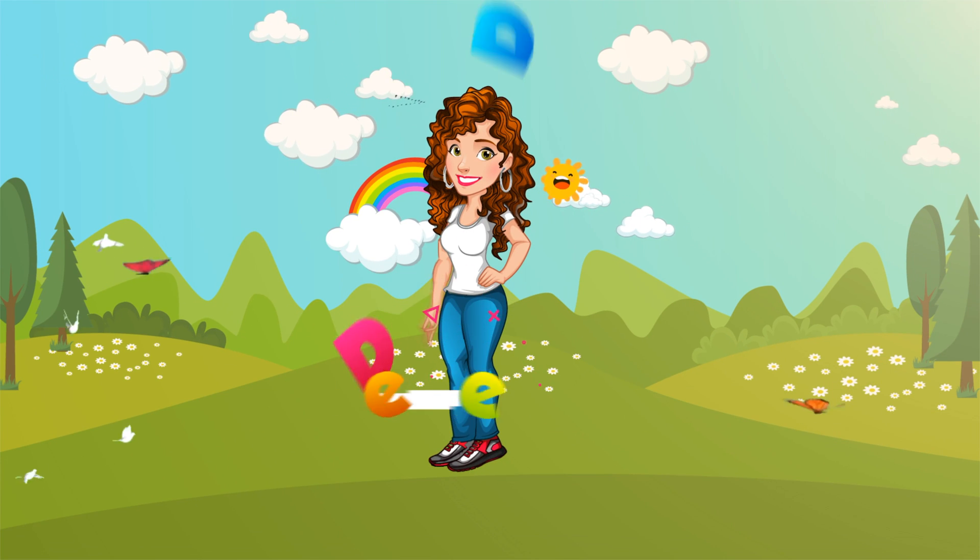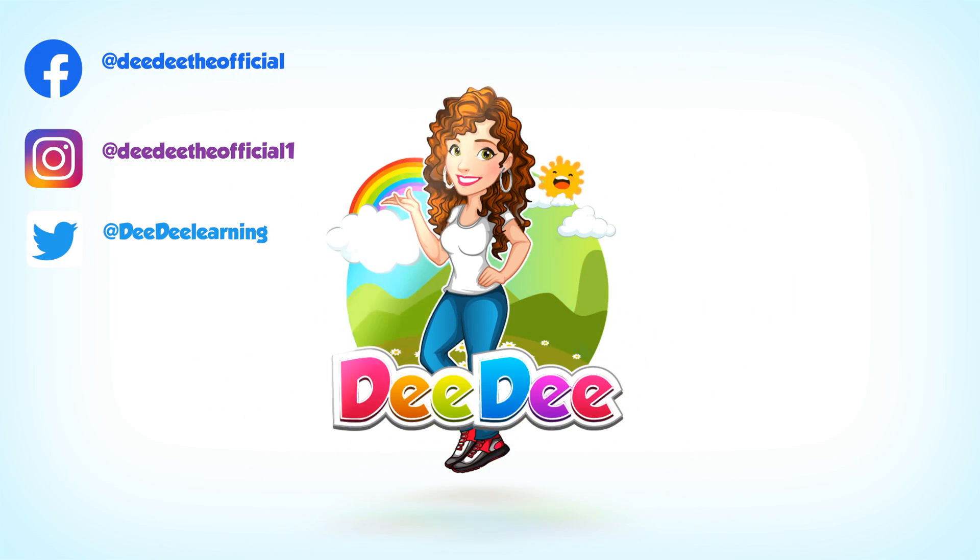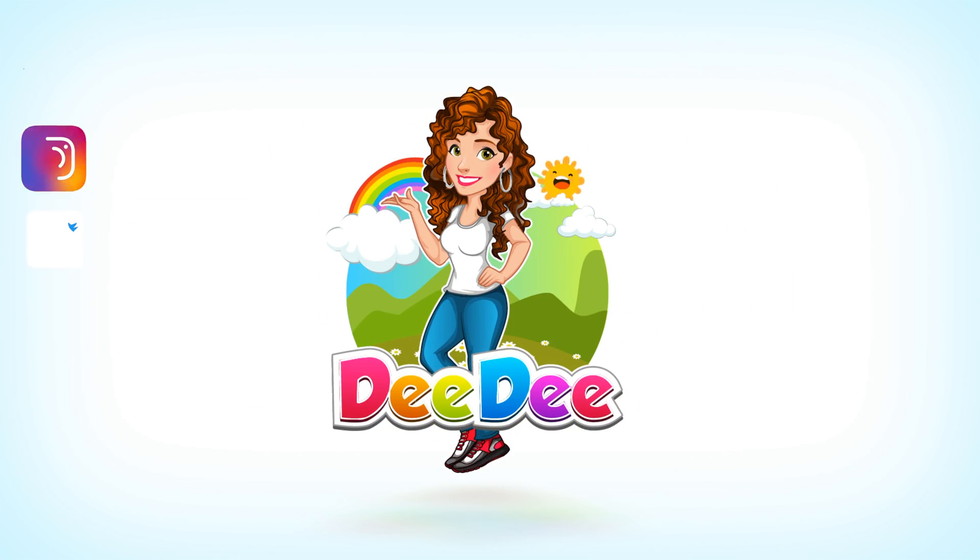Let's get together, learn and play with Dee Dee! Hey kids, it's me, Dee Dee!